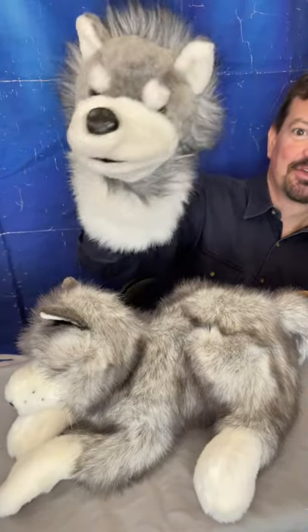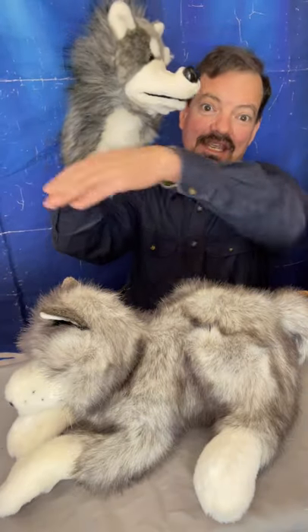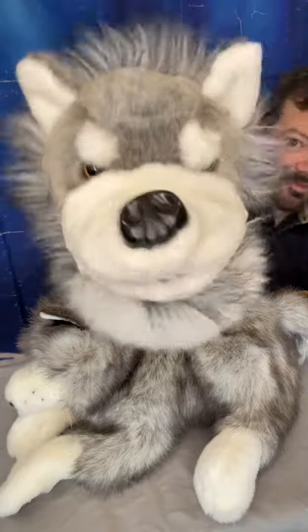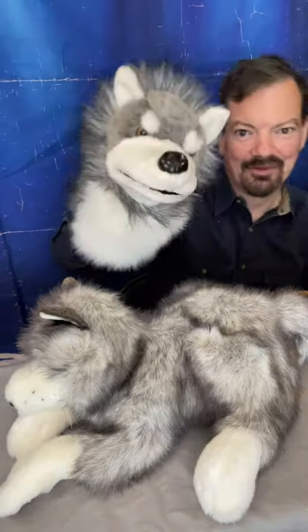Then there's also hand puppets. These are sometimes referred to as a stage puppet because the stage conceals the bottom portion of the puppet, so you only have to see the head. Another really cute little wolf there for you.